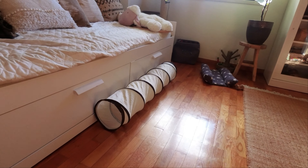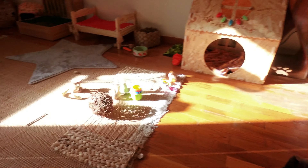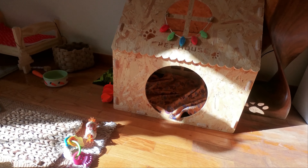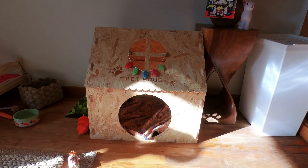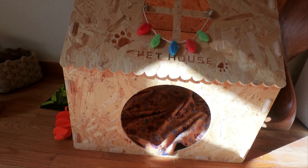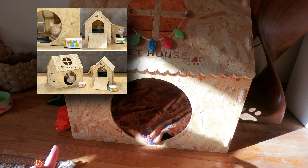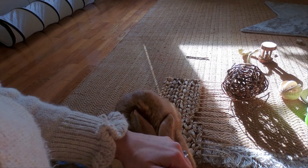Here we have another one — this is the rabbit one. And here we have his little house, it's actually not that little. I bought this house here in Portugal in a store called Gato Preto. They had two sizes: one little one and this bigger one. I got the bigger one and he loves it!